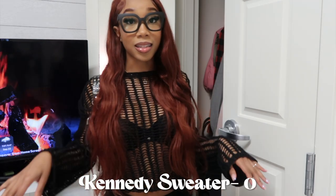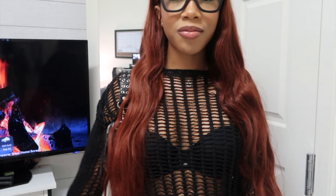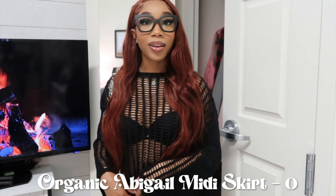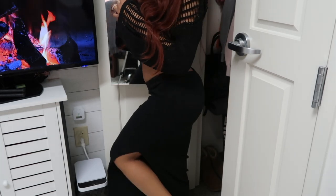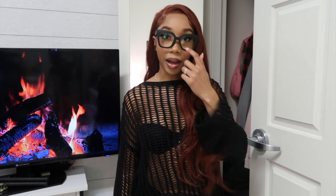This is the Kennedy Sweater in black, size zero. I'm tapping more into a grunge streetwear look and this is super cute. It fits perfectly — not too loose, not too tight — and it's cropped. I paired it with the Organic Abigail Midi Skirt in black, also a U.S. zero. The thing I love most about the skirt is the little V-cut in the front which exaggerates your waist and looks super flattering. It also has a split on the side — ribbed material, very stretchy and comfortable.